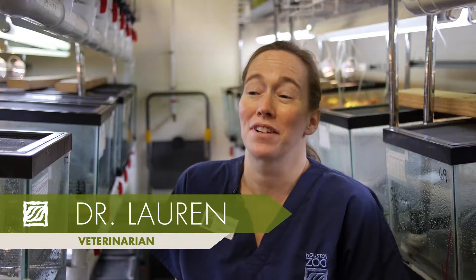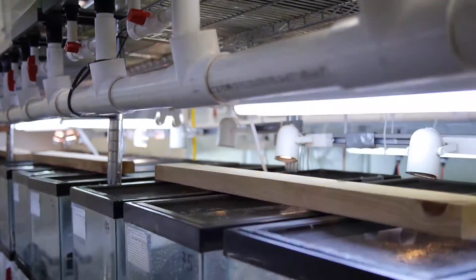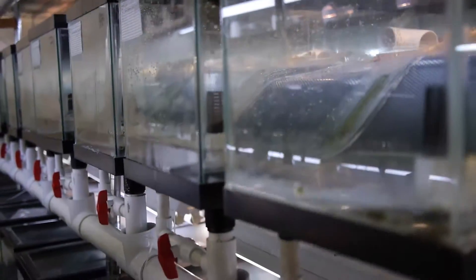I'm here in the Houston toad breeding facility today, gearing up for a very ambitious breeding season. We have about 180 toads that we're planning to breed this year, with the goal of making 200,000 eggs.